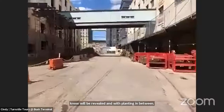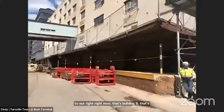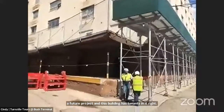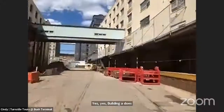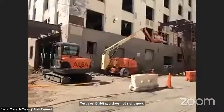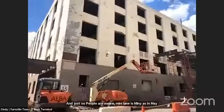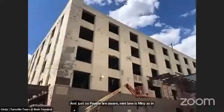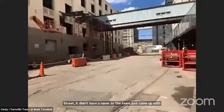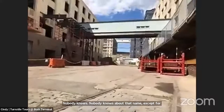Building B to the right is not part of the current project — it's a future project, and it still has tenants. Building A does not currently have tenants, making it easier to renovate. Mini Lane is spelled M-I-N-Y, as in Made in New York. It wasn't actually a mapped street and didn't have a name, so the team came up with the name. It also extends behind Cindy in the other direction as well.